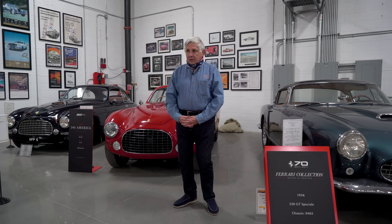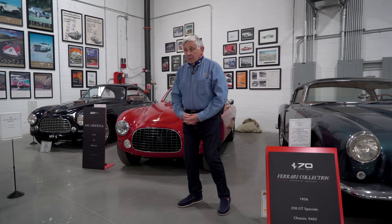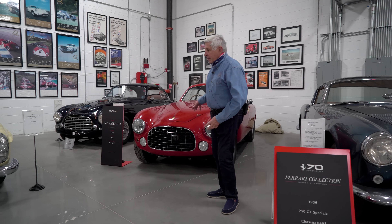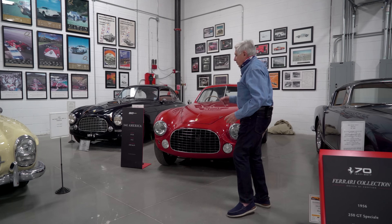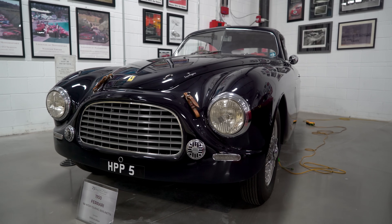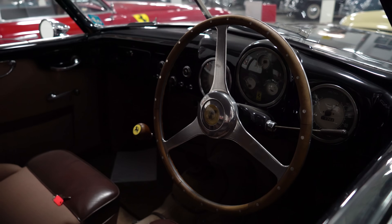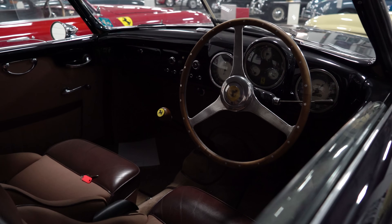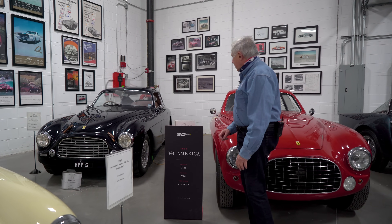I'd like to start and talk about some of the cars. These are the Ferraris that we have. The first one, the dark blue one, is a 1950 166, and it's a touring-bodied car. It's VIN number 43, so it's probably the 22nd road Ferrari built.